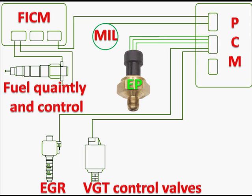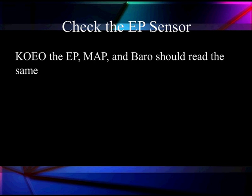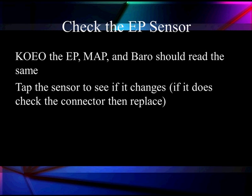The EP sensor reports to the PCM. To check the EP sensor, first turn the key on with the engine off. The exhaust back pressure, the MAP, and the barometric sensor should all read the same. You can tap it to see if it changes. If it changes, make sure you don't have a bad connector or a loose connection in the wiring harness.